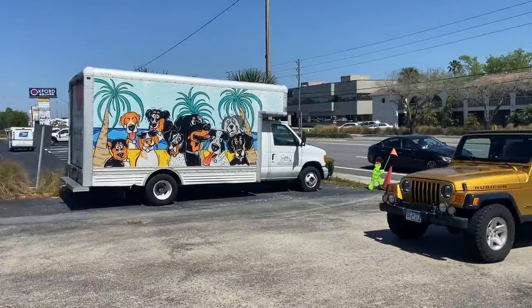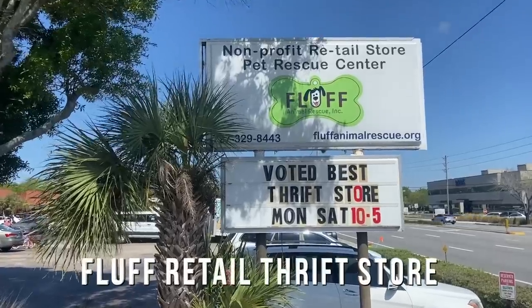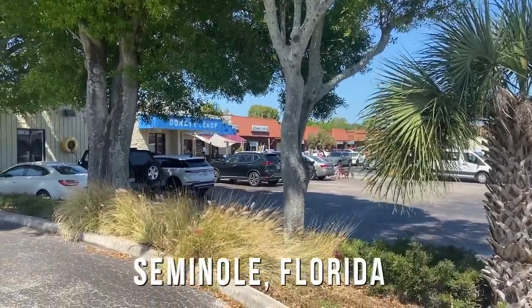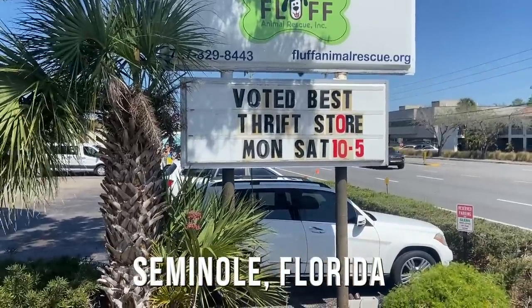Seminole Boulevard is definitely the place for the thrift stores in mid-Pinellas County. Let's look at this one — we have not been to this one before. In fact, I just noticed it the other day. It's been here a while. It was voted the best by somebody, apparently.